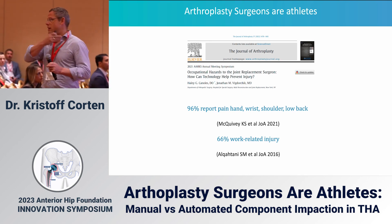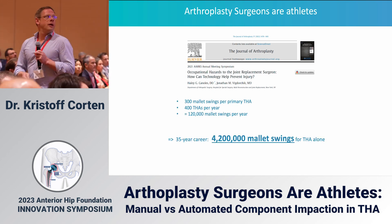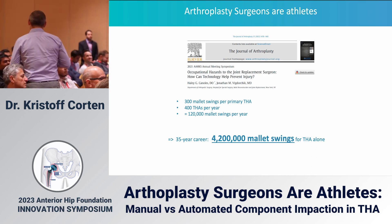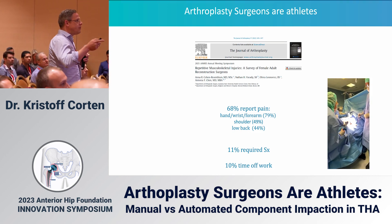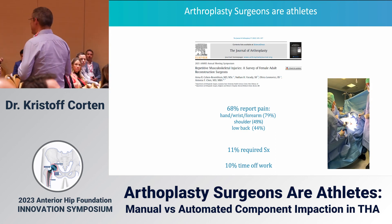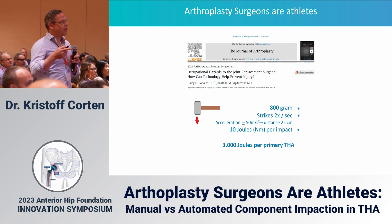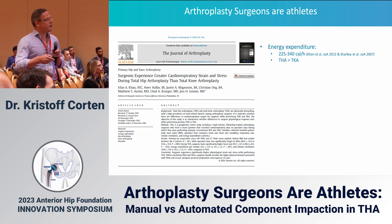There is a lot of literature showing that surgeons really bring down their joints: 96% of orthopaedic surgeons report pain in the upper part of the body, 66% have a work-related injury. Over a career of 35 years, approximately four million mallet swings will be done by our hands. 86% of female surgeons report pain in the hand, wrist, and forearm; 11% require surgery, and 10% needed time off due to a work-related injury.